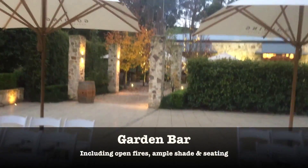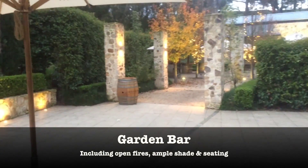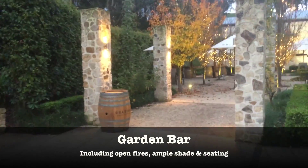This is a venue that has been custom designed for weddings. They do about 70 weddings a year, which is a lot for a single venue — it's a huge number of weddings for the size of the space.